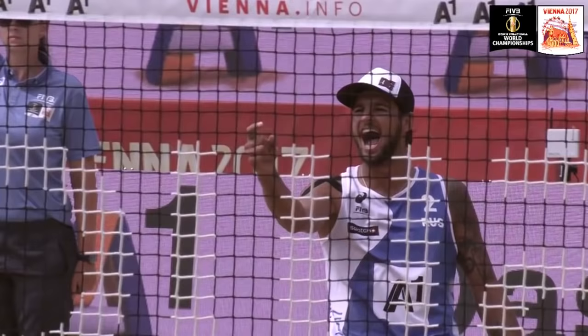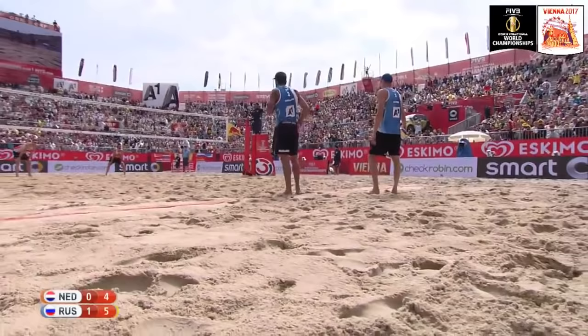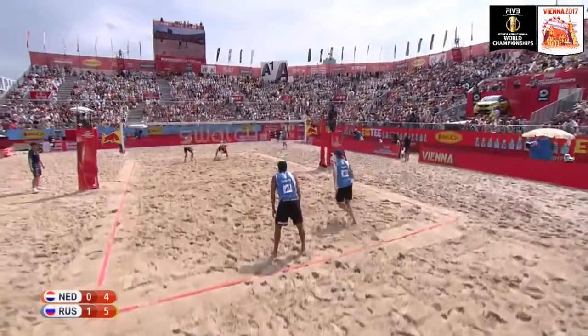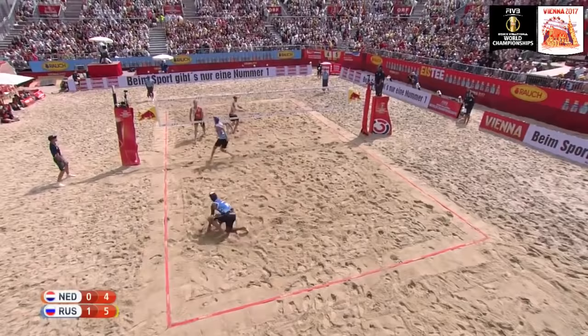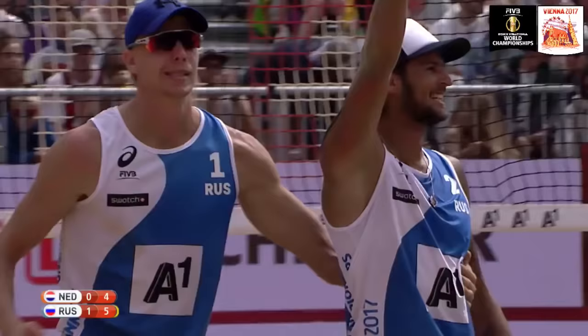When you're not getting served any balls, sometimes you want to get involved, and Varenhorst kind of forced that over-on-two situation — something he shouldn't do. Just keep going to Van Garderen because he has really been answering the call. You want to keep that confidence going. Lyamin serving Van Garderen. Krasilnikov with a fantastic save — and they've got it again. Russia take the point and the break at six to four.